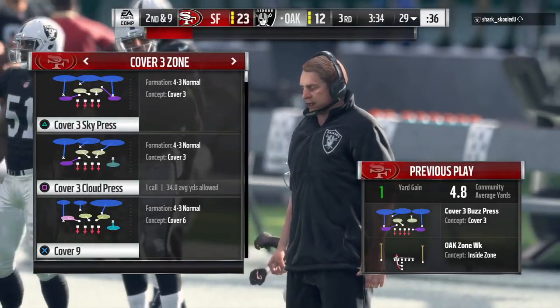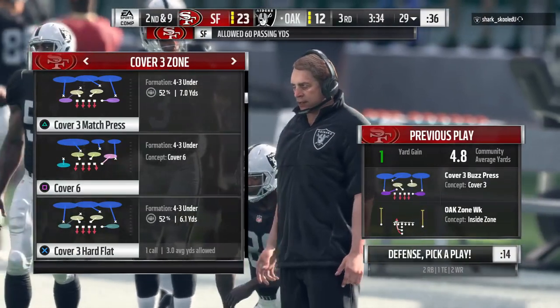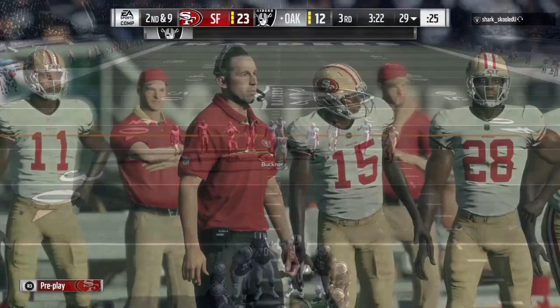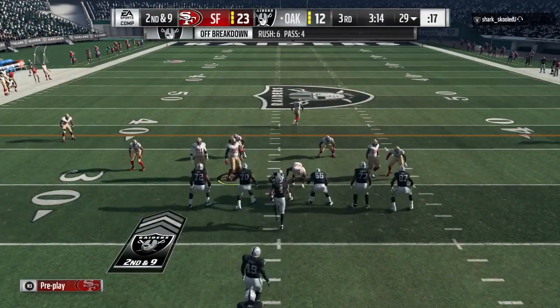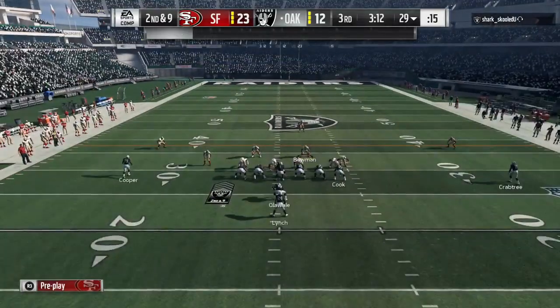Most of the time in the first half, you're scripting 12 to 16 plays. In the second half, you're really scripting more like 8 to 10 — kind of a starter or an opener, whatever terminology they use, just something to get you off to a quick start.